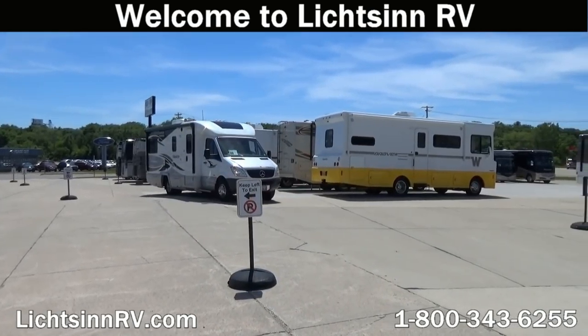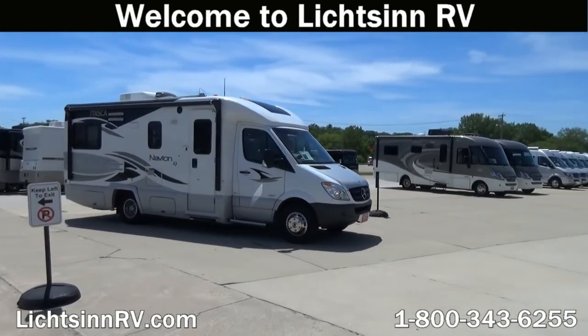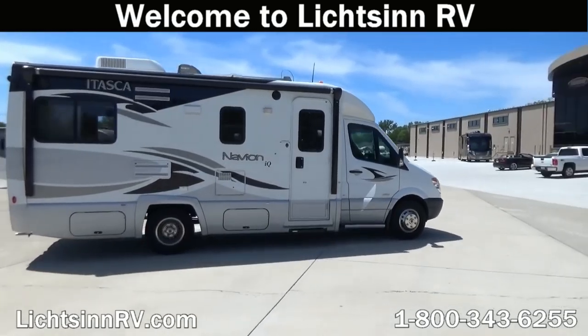Welcome to Litsen RV. We are located just one mile north of Winnebago Industries right here in Forest City, Iowa.